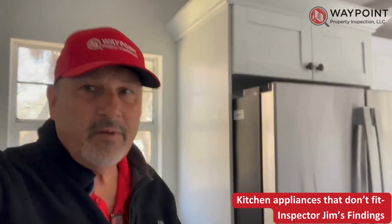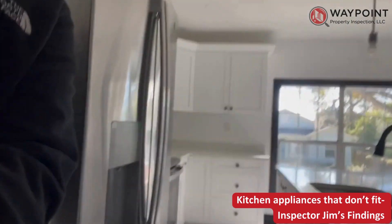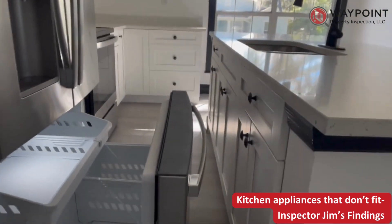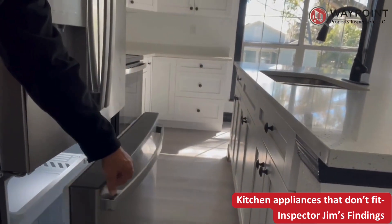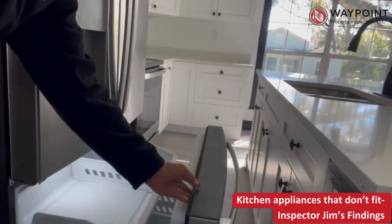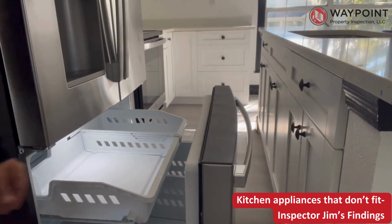I am a little concerned about the clearance between the refrigerator and the counters. Right here, you can see with the ice chest open at the bottom of this refrigerator, there's only about six to eight inches of travel right here. So whenever you're going to access that ice at the bottom or put some frozen goods in, you're going to have some issues getting in and out of there.